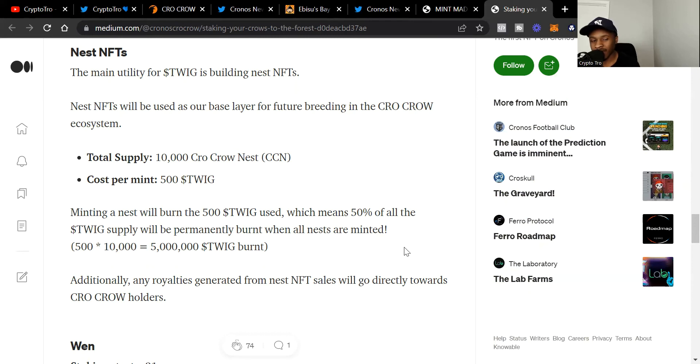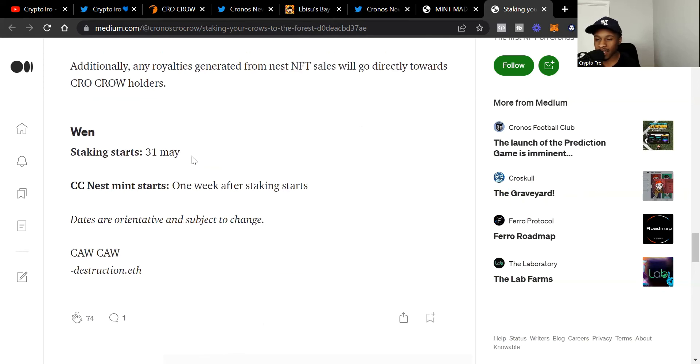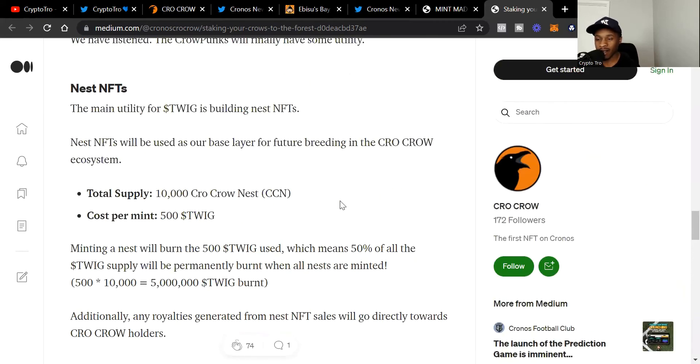Even without a DEX listing announced, I still believe this creates a lot of value — not only for Twig and Crow Nests, but just when people hear about the utility, it's going to raise the floor price for Crow Crows and Mad Crows. Staking starts at the end of May, May 31st, and CC Nest mints start one week after staking begins. That's why I'm getting in early. I need to get at least one Mad Crow — I might just get two, since I didn't get a chance with Mad Meerkat.